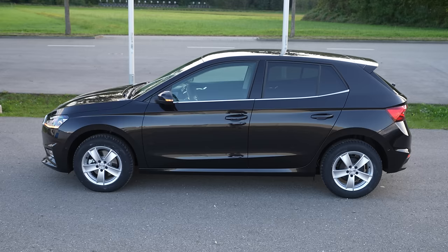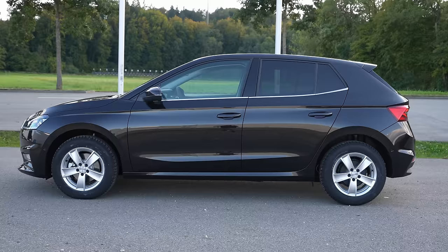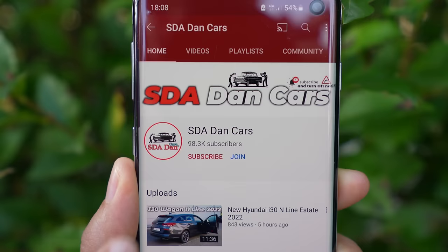Welcome back to a new video. Today I have with me the new Skoda Fabia 2022 model, and in this video we will make the full review — interior, exterior. At the end of this video you will know everything about this new Fabia 2022 model.